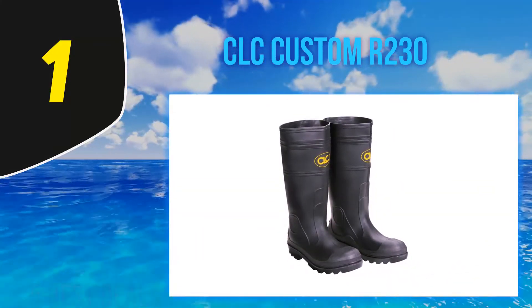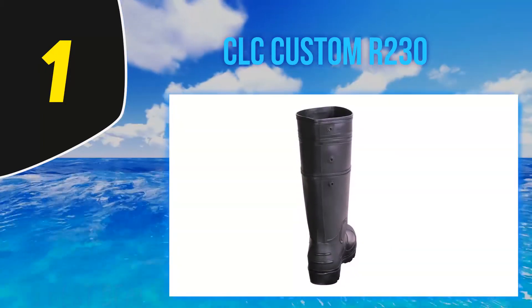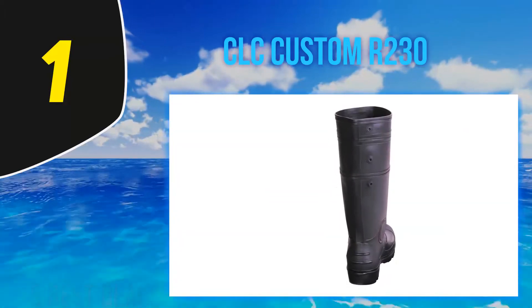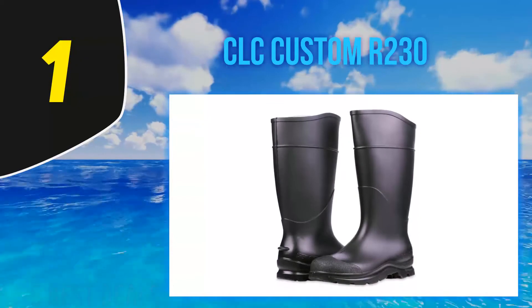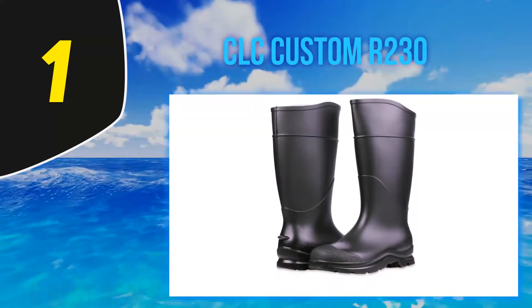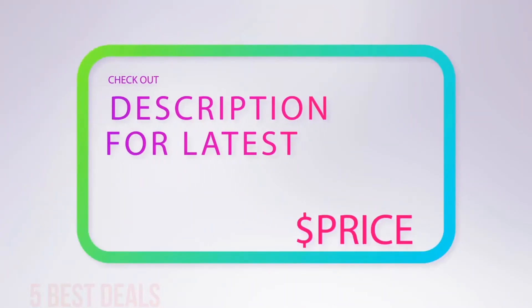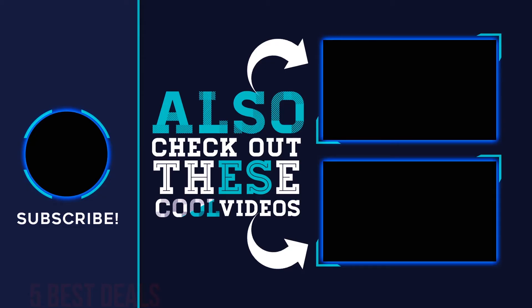These boots boast sneaker-like comfort with an EVA foot form that makes them easy to wear all day. They are 15 inches high but a scalloped design in the calf area accommodates flexing to reduce irritation. The CLC rain wear over-the-sock PVC rain boots have a cleated sole for improved traction so you won't slip on wet surfaces. For more information and the latest price, check out the product links in the description underneath the video.